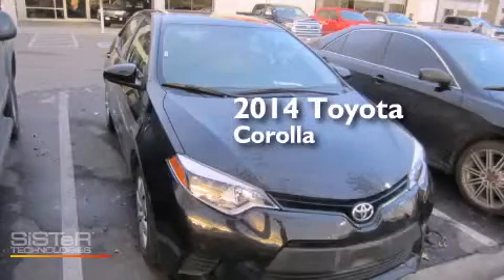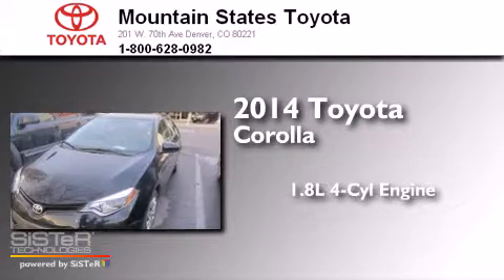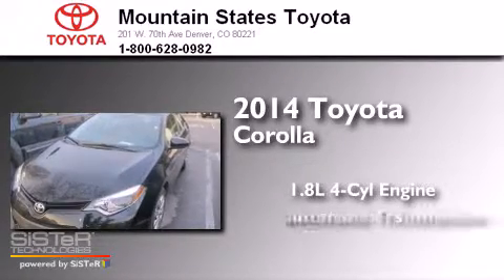This is a 2014 Toyota Corolla. It features a 1.8-liter 4-cylinder engine and an automatic transmission.